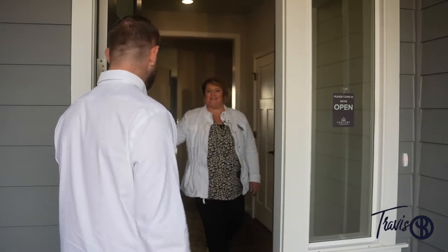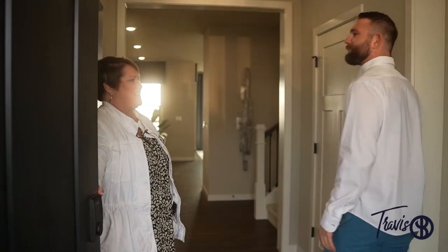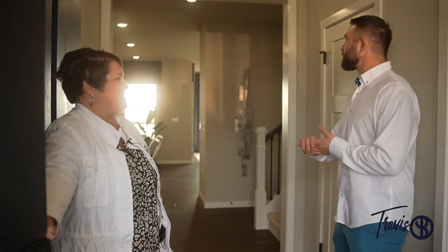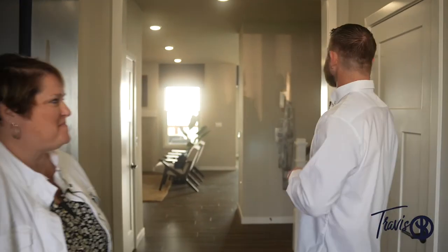Hey! Welcome! Well hey Lori! Come on in! So this is the house? This is it! This is awesome! This is the McLean model, built by Century. So let's go and take a look!